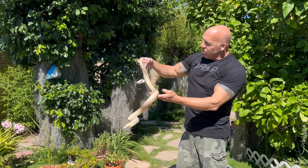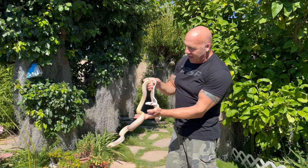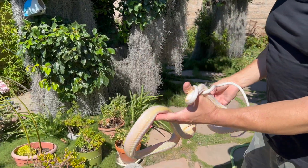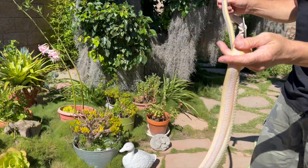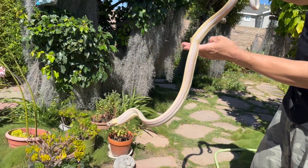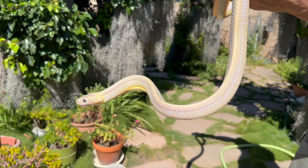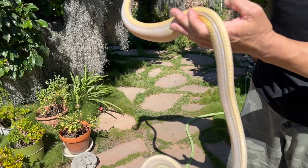There was a really huge reaction on the leucistic Boiga cynodon, for good reason of course. This is the female, the bigger of the two, that has shed and she looks amazing. She's feeding. She's been treated for internal parasites and external as well. She shed about two days ago and now she's all cleaned up and looking really, really sharp.